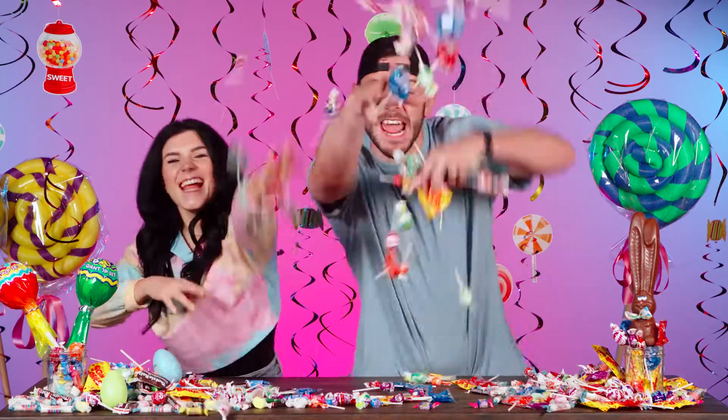What's up, my peeps? I'm Sarah. And I'm John. And today we're having fun with Easter candy. It's going to be sweet. Let's get started.